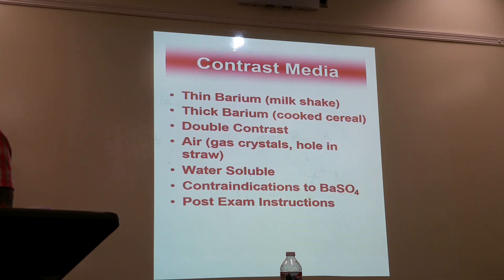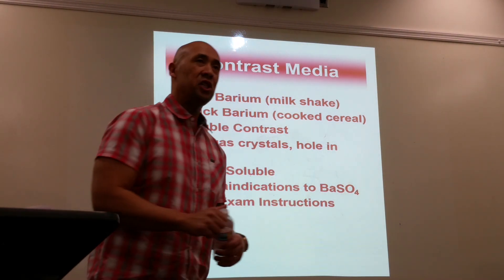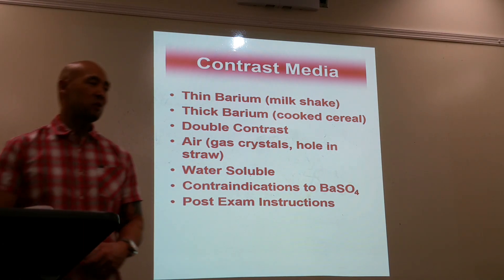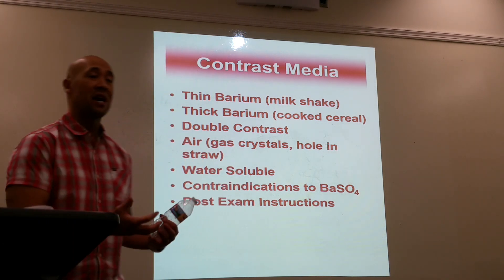We need contrast media. The stomach is a soft tissue — you can't see it; it's going to be gray and washed out. So we need to introduce contrast material that has the same properties as bone.